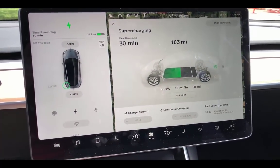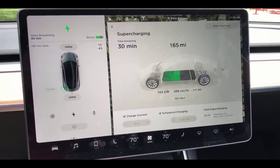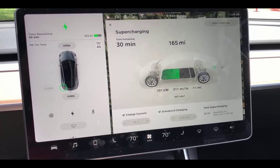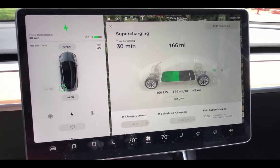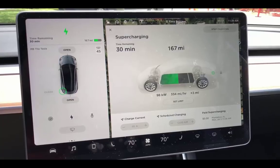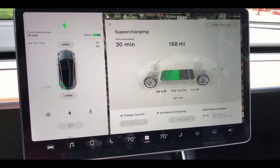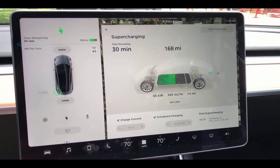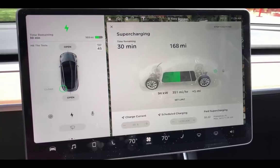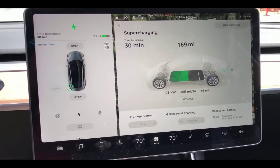Watch those kilowatts climb. There really is no better way to charge your Model 3, Model S, or Model X quickly while traveling. We're at 165 miles remaining on range; it's going to take me 30 minutes to top this thing off, and I've got the car set to a charge limit of about 270 miles. Look at the miles per hour we're gaining — upwards of 340 miles per hour of range. You can see at the bottom right it's showing me the real-time cost for charging here.